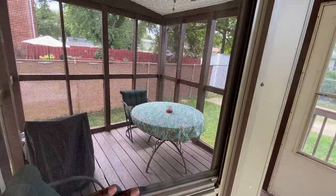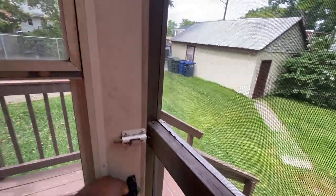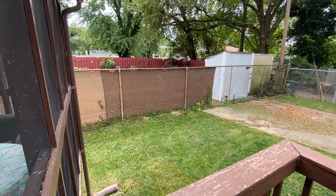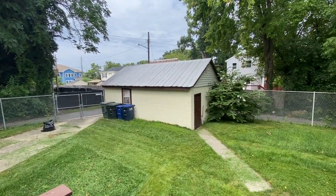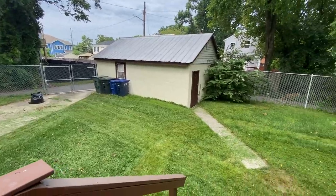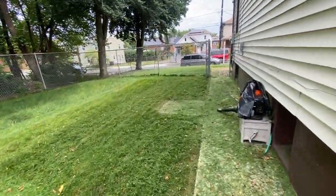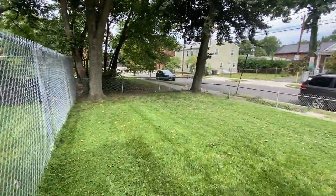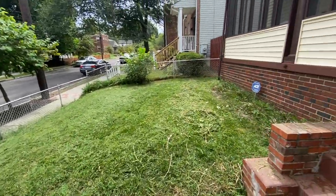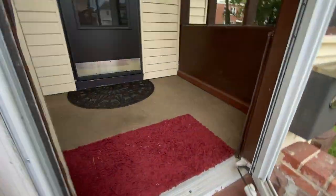Out back you have a screened-in back court and a big backyard. There is off-street parking for three to four cars plus a detached garage. The yard is large with a big fenced yard. The property has two lots, and in the front you have a screened front porch.